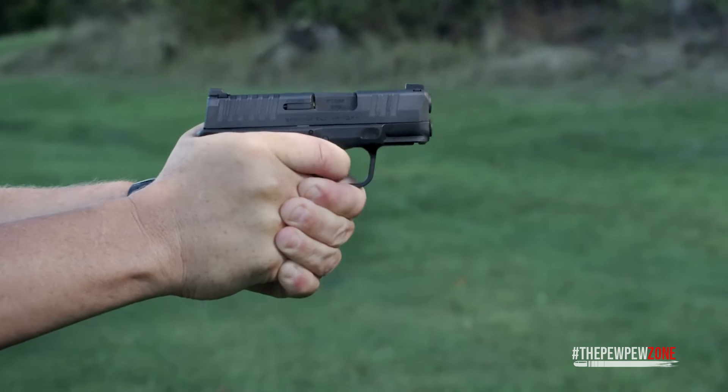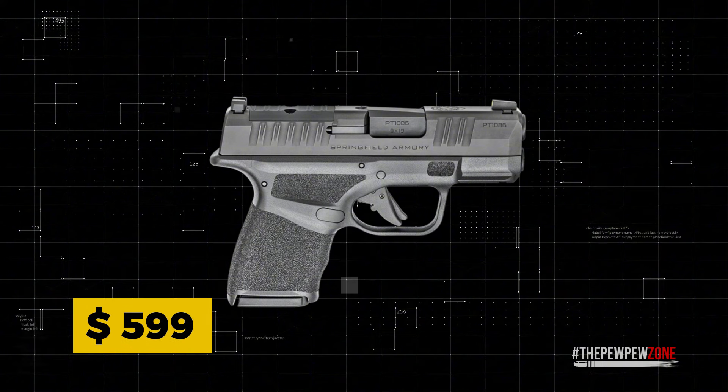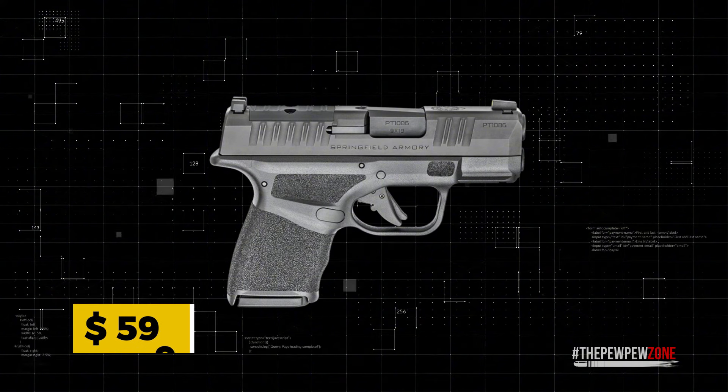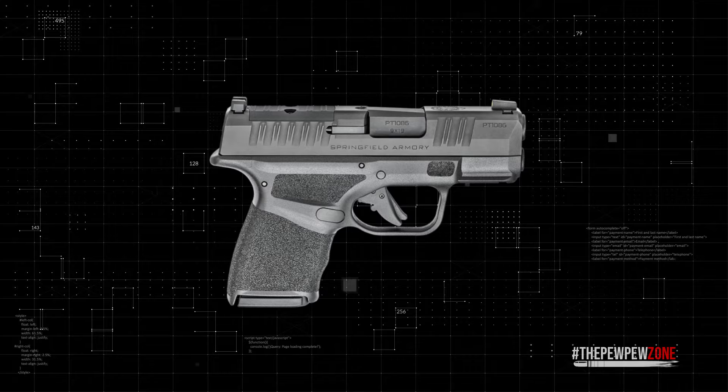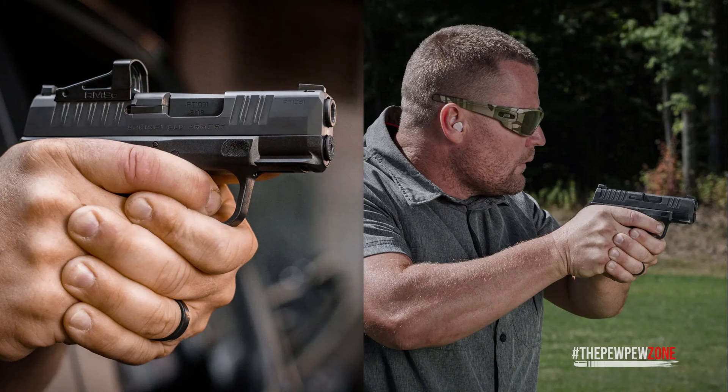Its weight is only 18.3 ounces, so it's incredibly light but remains steady while shooting. The MSRP stands at $599, which isn't a bad price, but some people don't care for its relatively heavy trigger pull — it weighs around 6–7 pounds. To me, it's not too heavy; it's pretty consistent and gets easier to pull when you get the hang of it.